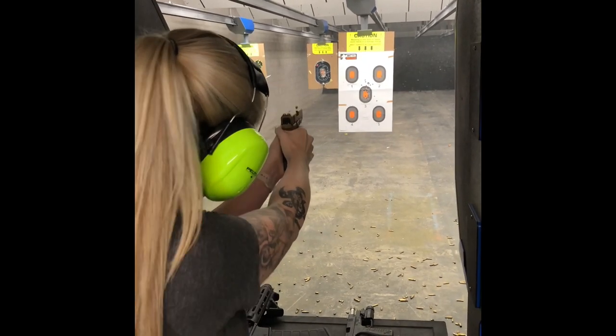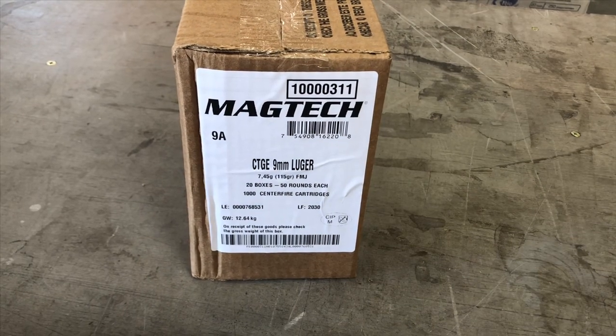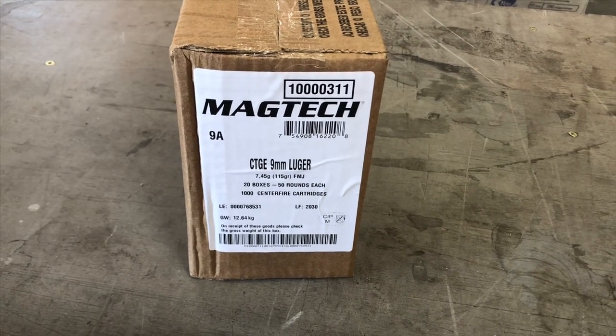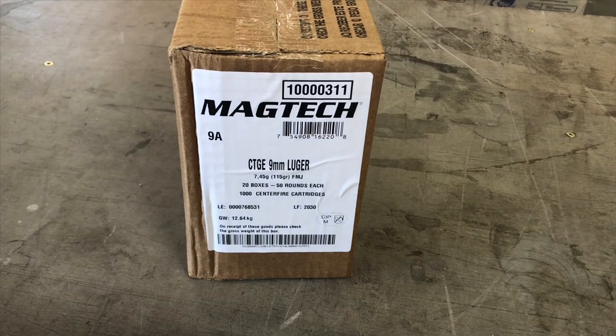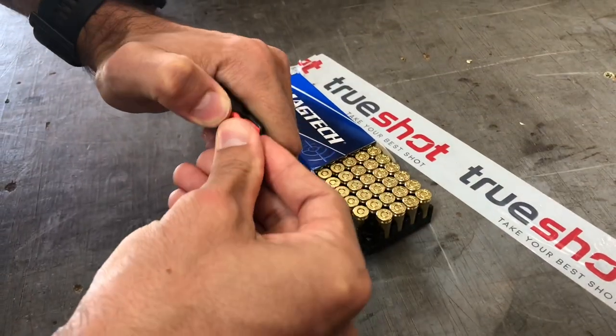After doing my research, I learned that Magtech was so much more than just a quality product at a great price. I've run Magtech through my CZs, my SIG, Springfields, H&Ks, and many other guns with flawless reliability and accuracy.